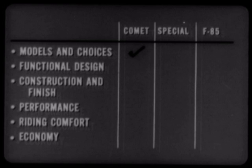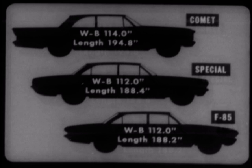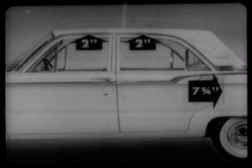Now, functional design — that's how a car should be designed for the people who buy it. Both the F85 and the Special are smaller than Comet, and note that they have the same basic body. Comet's wheelbase is 2 inches longer — that's important to the ride. Comet is about 6½ inches longer overall — that's important to styling. Comet four-door sedans give you 2 more inches in door height on both front and rear doors over the F85 and Special, and 7¾ inches advantage in rear door width.